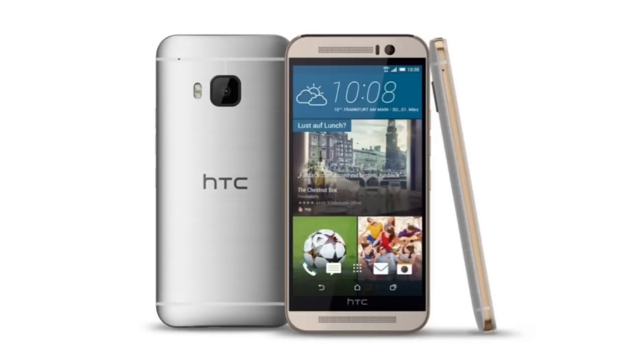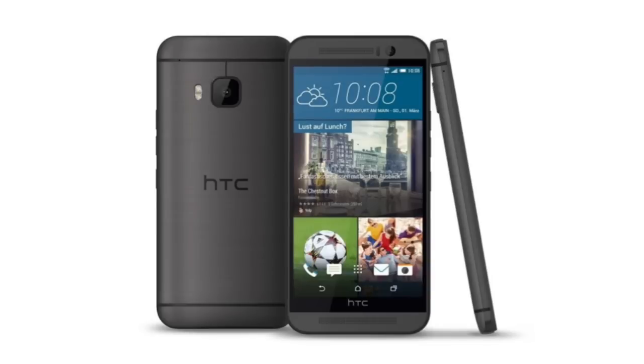Along with the One M9, HTC is also planning to unveil the HTC One M9 Plus, which will basically be a device with a bigger screen and most specs the same as the original One M9. I already made a video about the One M9 Plus leaked specs — you can check that out on my channel. We'll see both the One M9 and M9 Plus on March 1st at MWC 2015.